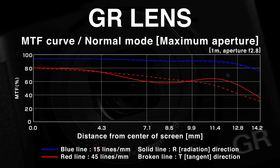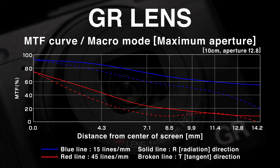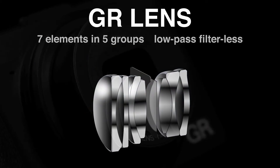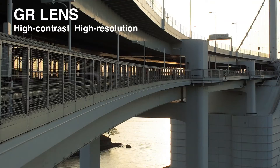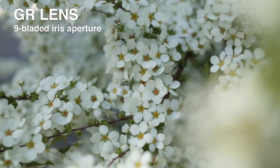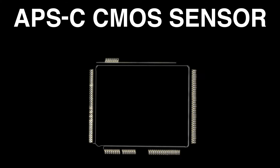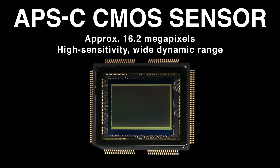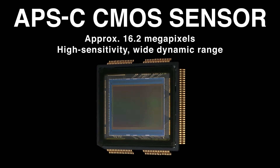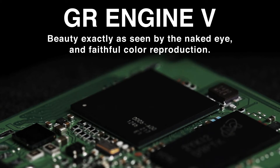Even high contrast in resolution from the center to the edges of the image. Excellent backlighting resistance. Beautiful blurring effects to the edge of the image with no fall off. A large format APS-C size CMOS sensor for image quality equivalent to a DSLR. The newly developed GR Engine 5 for remarkable image processing and expressive power.